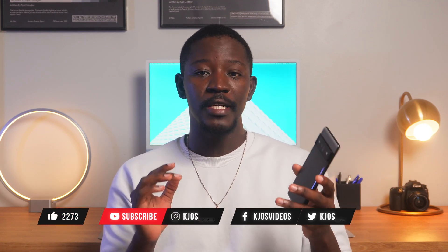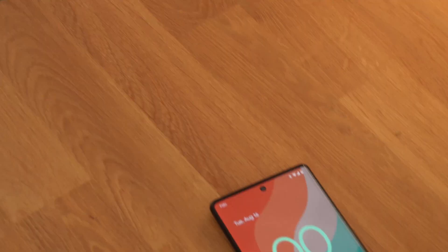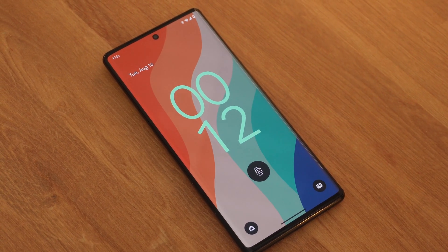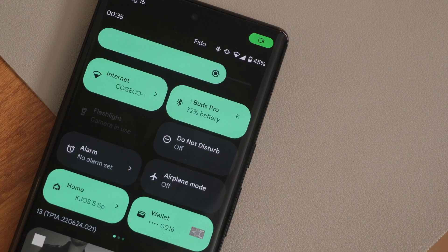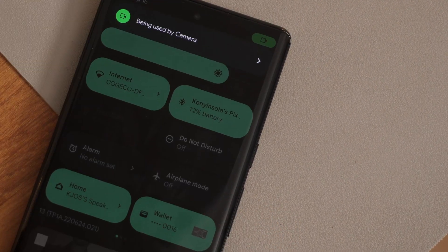What is going on guys, I am KJOS and it is that time of the year when we have a new version of Android and all the fun stuff and tweaks that come with it. This is Android 13 and it's not a whole redesign or overhaul. Over the years I have seen a lot of visual changes to Android, but this time Google is just going under the hood to fine tune and tweak a little bit here and there to make the overall Android experience a lot more seamless and enjoyable.